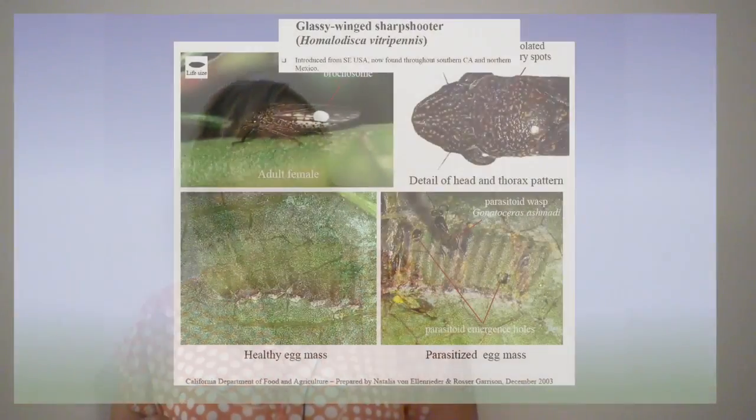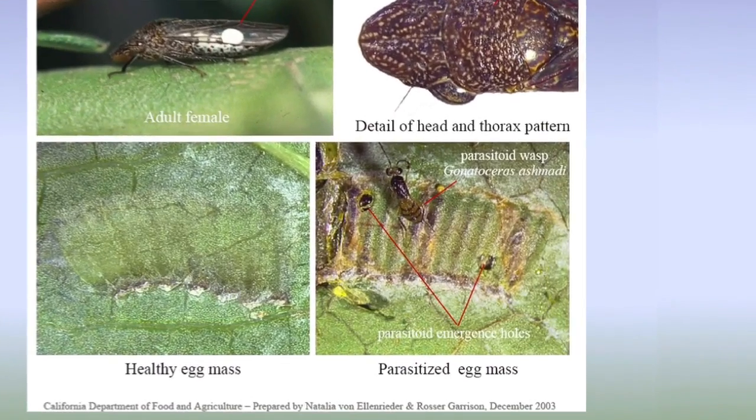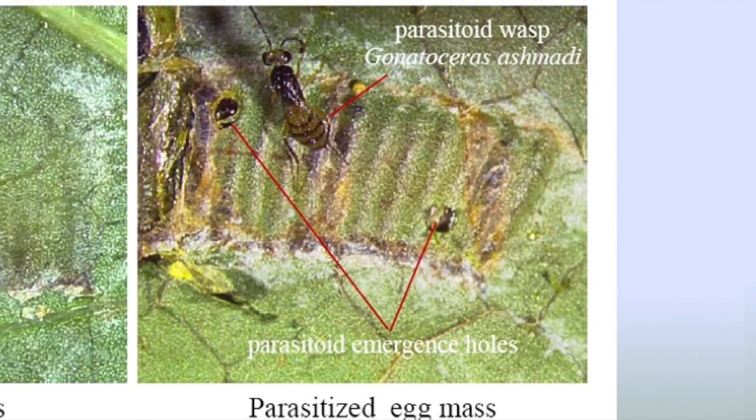There's no way — unless you do DNA — you can't visually tell the difference between closely related insect eggs. There are a number of parasites that have been released by the university that do parasitize glassy-winged sharpshooter eggs.